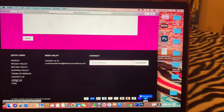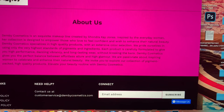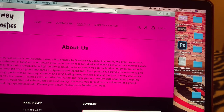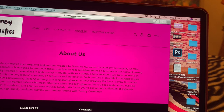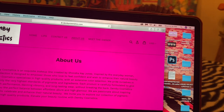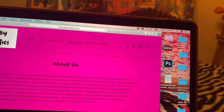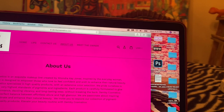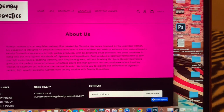The About Us page was important to include because I really wanted people to understand what my cosmetic line is about. It says: Demy Cosmetics is an exquisite makeup line created by Chandra K. Jones, inspired by the everyday woman. Her collection is designed to empower those who love to feel confident and wish to enhance their natural beauty. Each product is carefully formulated to give you high-maintenance dazzling vibrancy and long-lasting wear without breaking the bank.